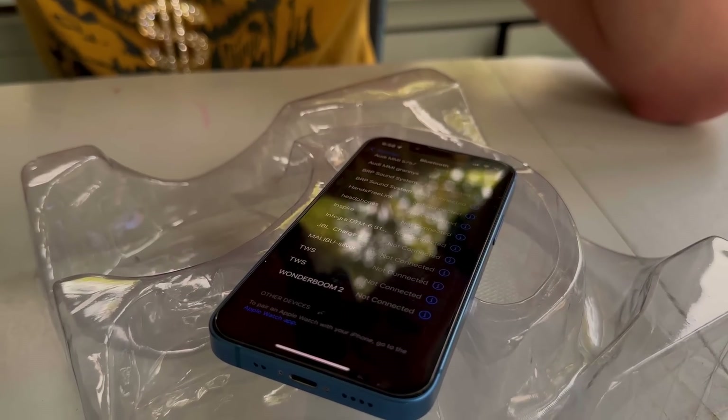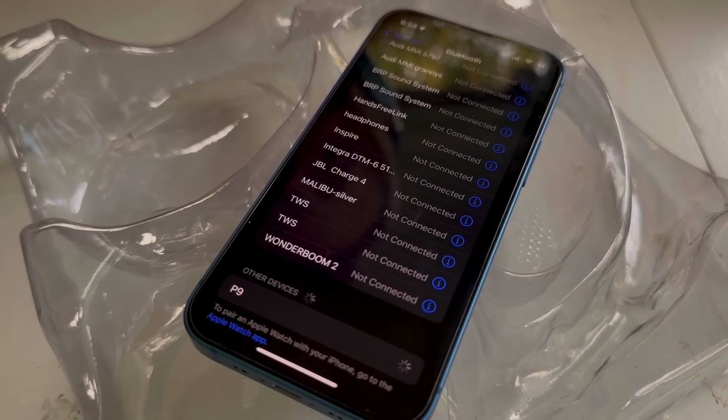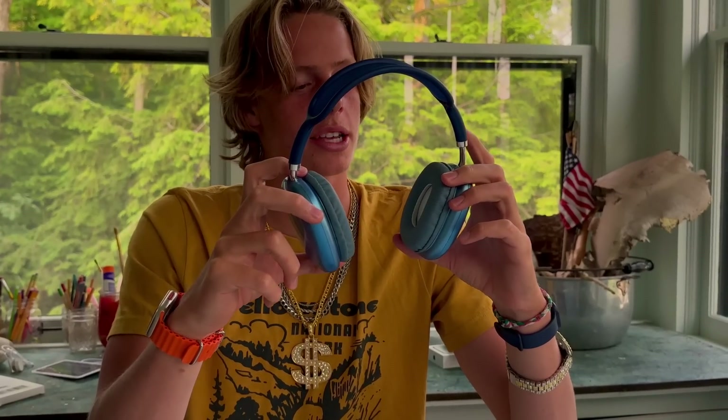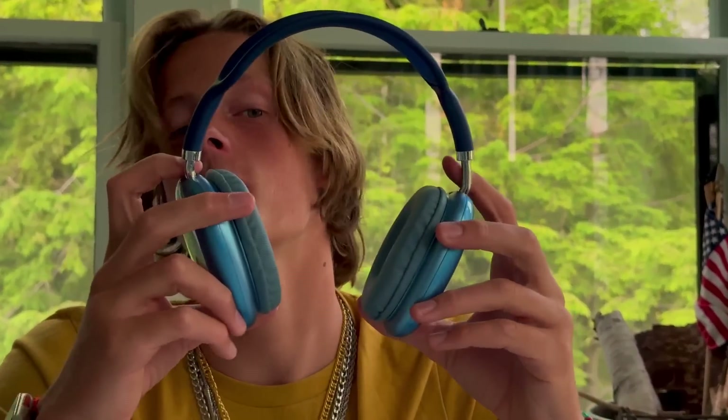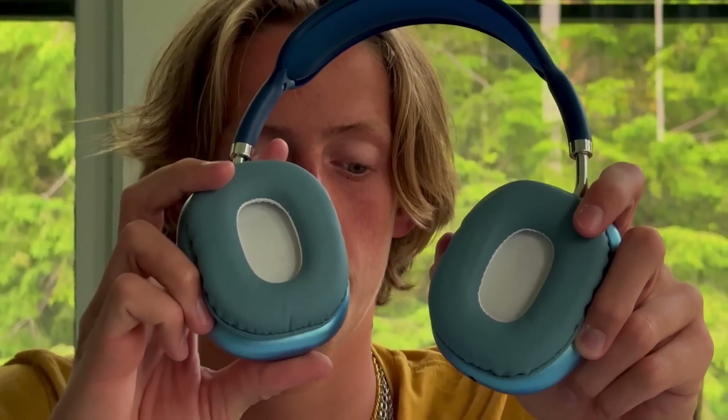I'm going to hold down the power button — it said 'power on, pairing, P9.' There's no way these function like real AirPods. Hold up — there's actually some subwoofer and bass in these, that's surprising. I can hear it more in the right one than the left one, but better than I thought. I thought it would sound like a dollar store pair of headphones. The buttons are extremely responsive — that's insane.